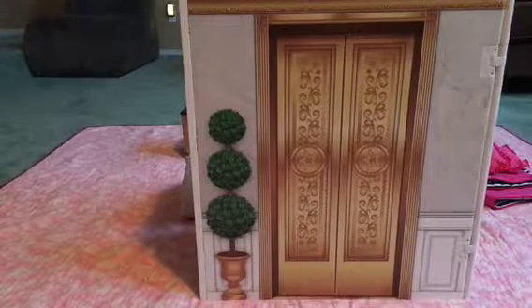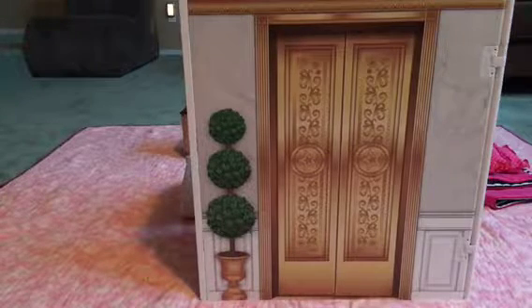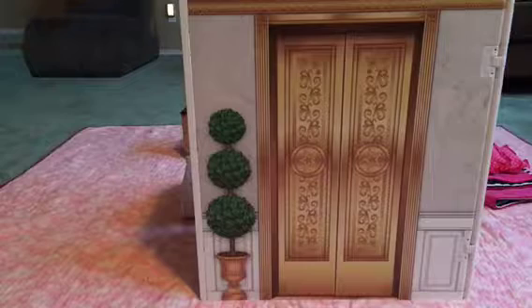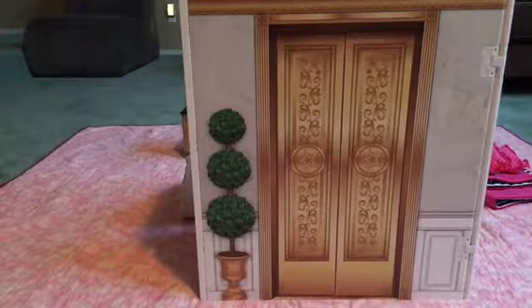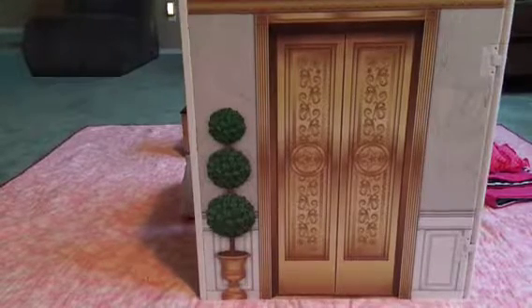Hey guys, Crazy Life as Mom here. I hope you are well tonight. I wanted to show you the Grand Hotel. We went to Lynwood, Washington in Seattle for the American Girl Doll Store, and I wanted to show you the Grand Hotel completely put together. It's gonna be a quick video tonight just to kind of show you guys what it looks like.